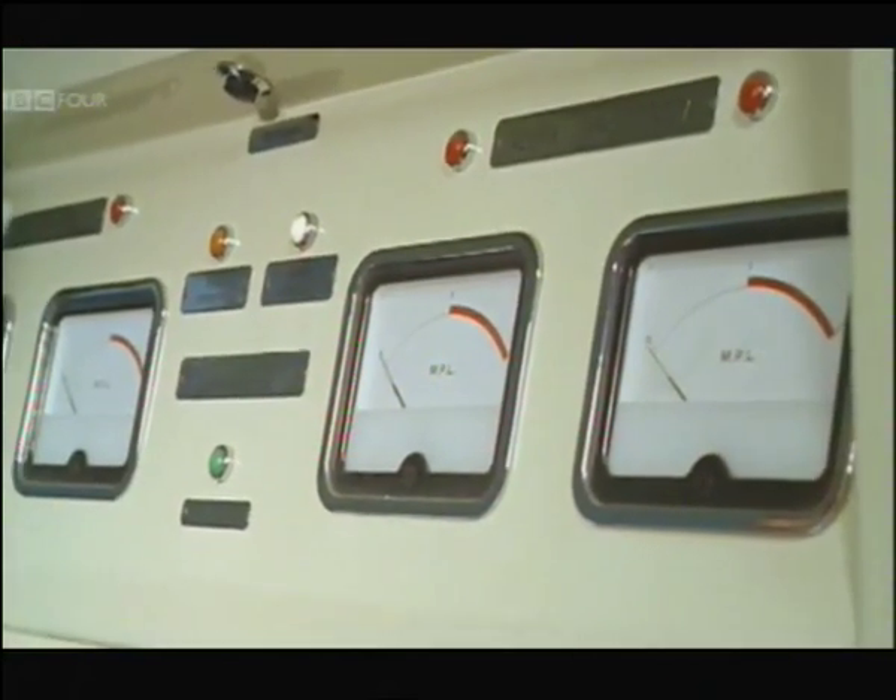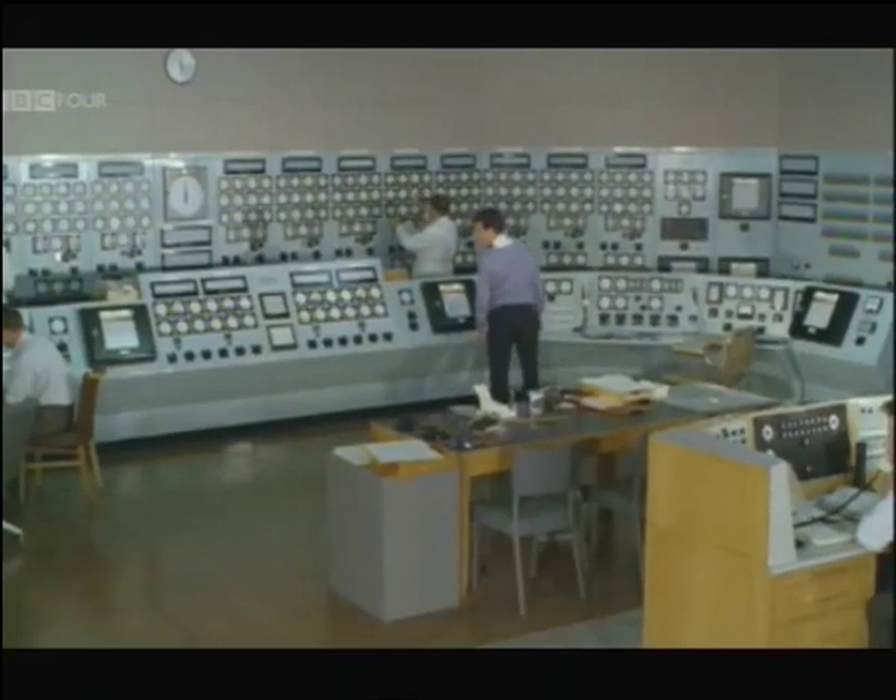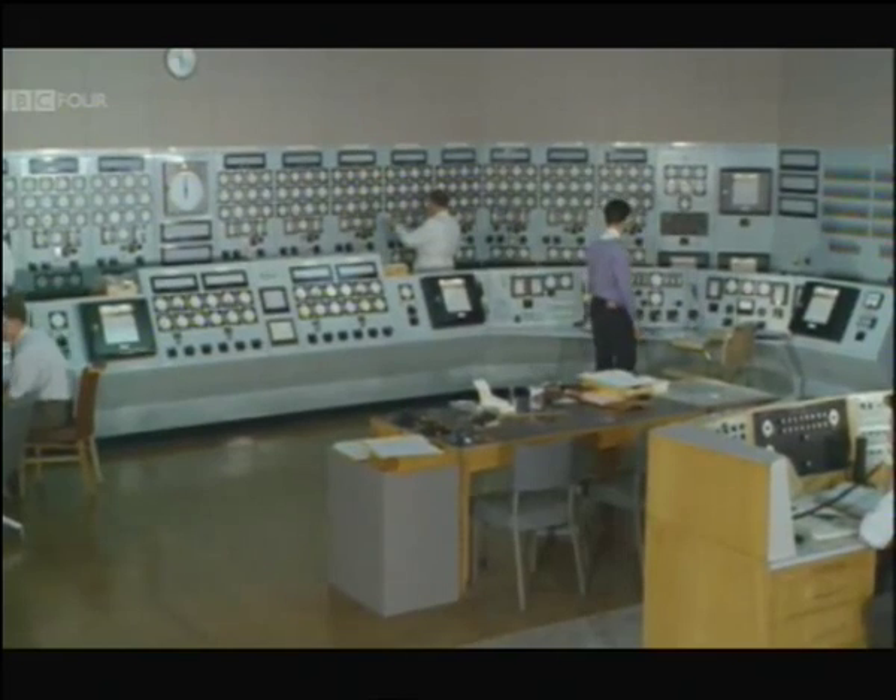A big thermal nuclear reactor is at least as safe as an Atlantic liner. But regulations demand that the check and double check never cease.